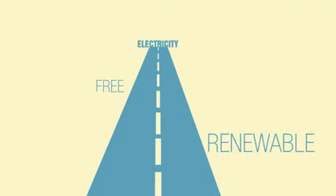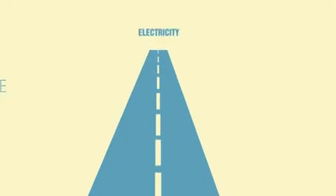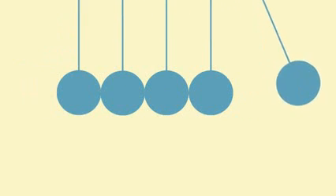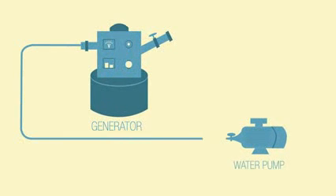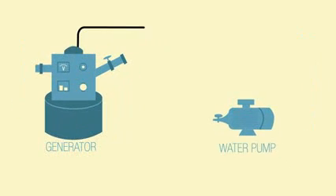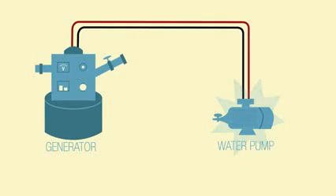It sounds pretty far-fetched, I know, but all of this can be accomplished through a little something called the perpetual motion theory. Here's how it works: the generator runs on a closed loop. The water pump keeps the water moving through the generator, which in turn keeps the generator generating. The pump uses just a little bit of that electricity to keep the water moving. It's that simple and it really works.